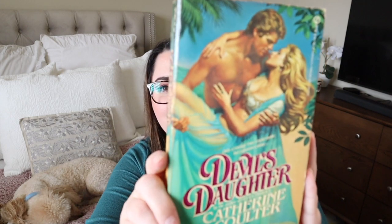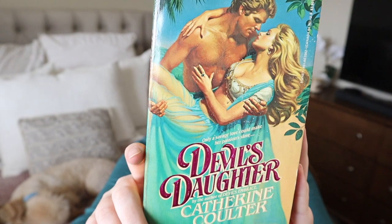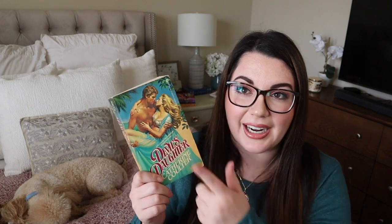We have another slave romance. Here we have Devil's Daughter — the cover shows her wearing kind of a Princess Jasmine outfit as her slave costume, similar to how George Lucas dressed Princess Leia in her sexy slave outfit. I'm going to assume that the next few books with these sexy couples on the front are going to be the most problematic books out of Catherine Coulter's backlist.